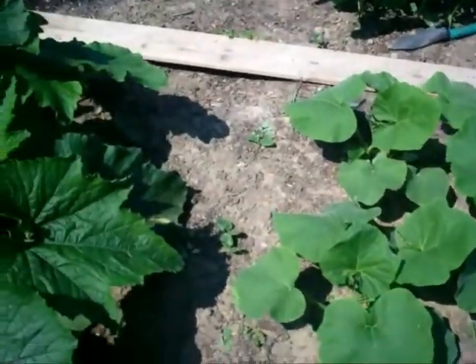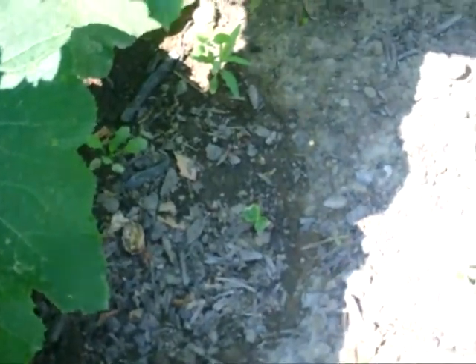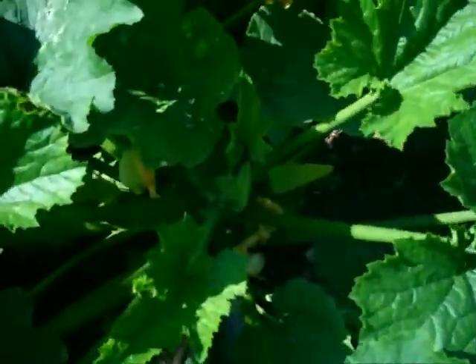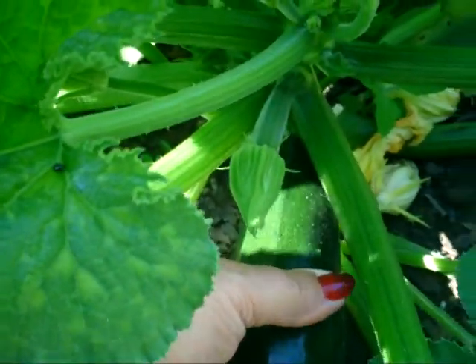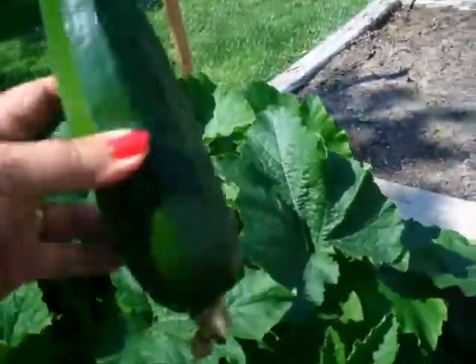These are the butternut squash plants. Now this one here is in the shade so I don't think that one will actually grow, but these ones over here are little seedlings — and those are more zucchini plants. This is the first zucchini that I will be picking today. Actually, I should pick that right now. Oh, it's beautiful! Oh my goodness, look at that. Very happy with that. What a beautiful first fruit. I'll hand it over to my lovely assistant. Lots of flowers in here and the zucchini is growing.